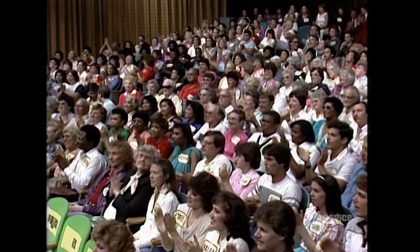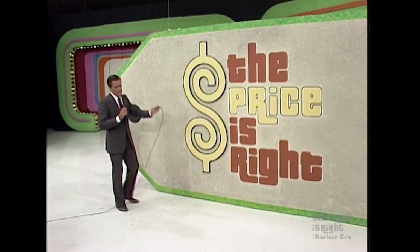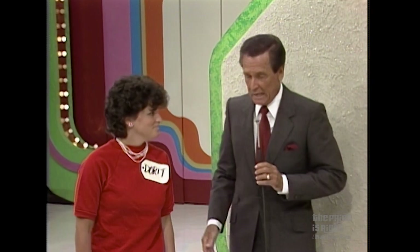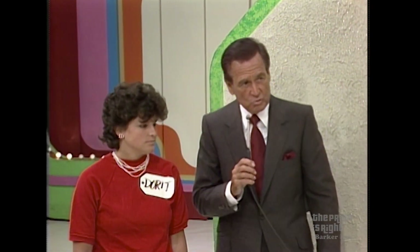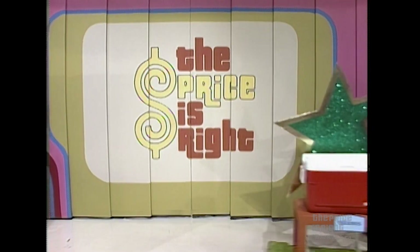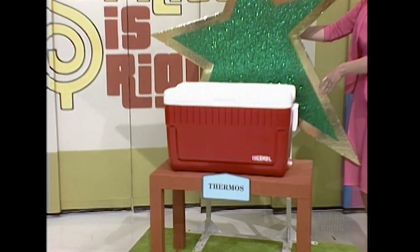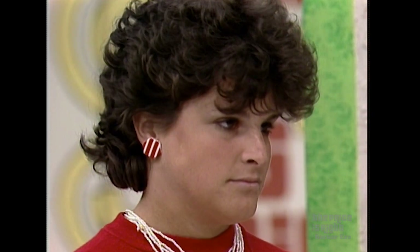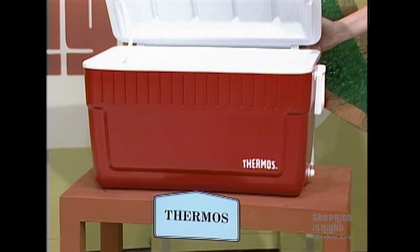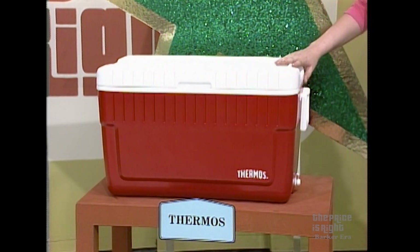Dorit won, with only $36 separating the four bids. Thank you, Dorit. Now, Dorit, I'm going to show you a whole passel of prizes. What do we have? First, a new service. No matter how hot it gets outside, it's always ice cold inside a thermos cooler. Thermos, the hottest name in coolers.